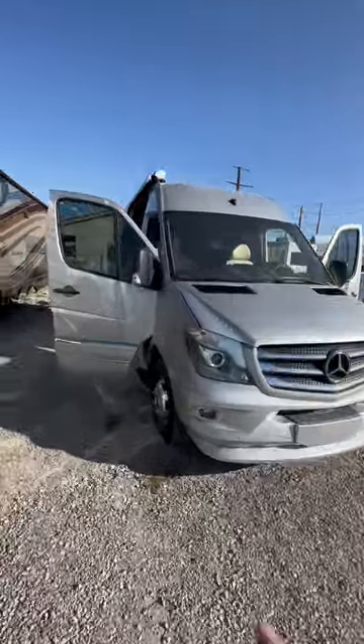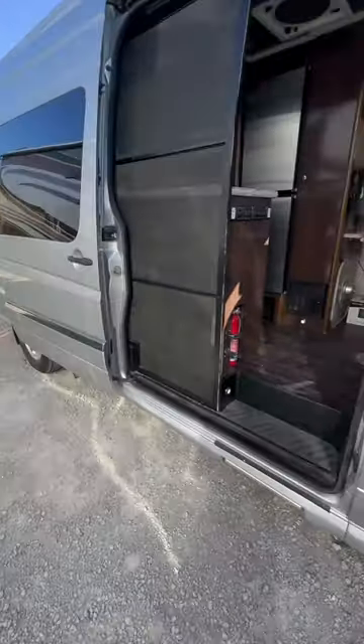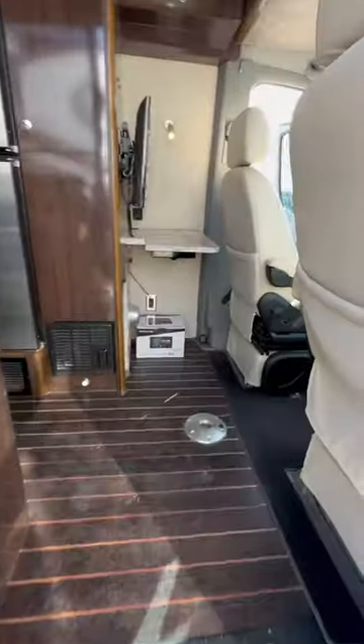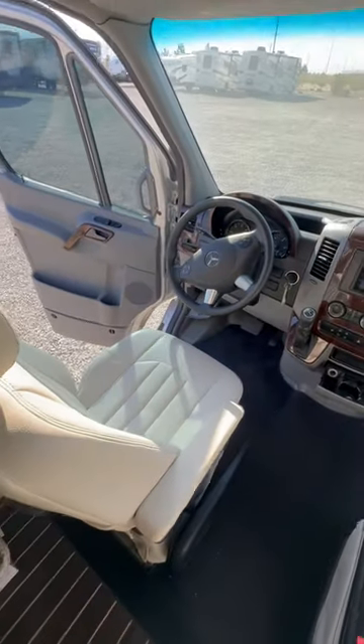This Class B motorhome is made by the best manufacturer in the industry — that is Airstream. Nobody does luxury better than Airstream. And this pre-owned 2016 Airstream is in mint condition. It has 42,000 miles.